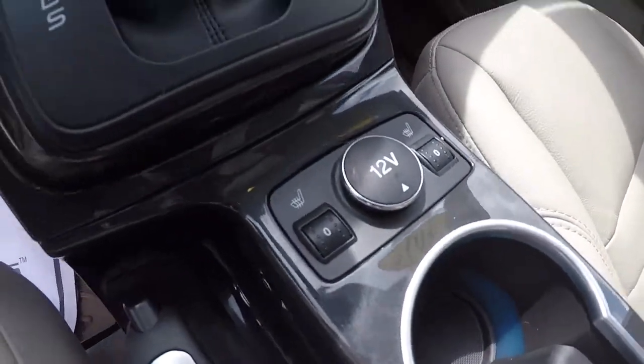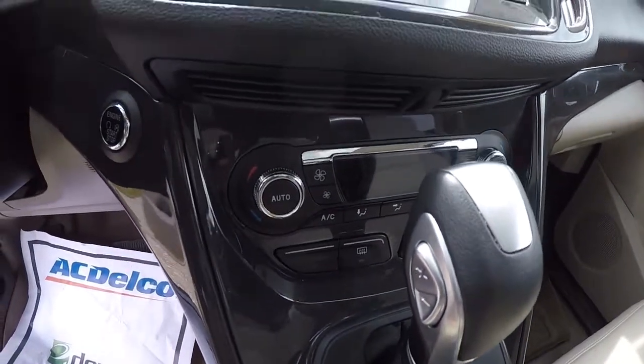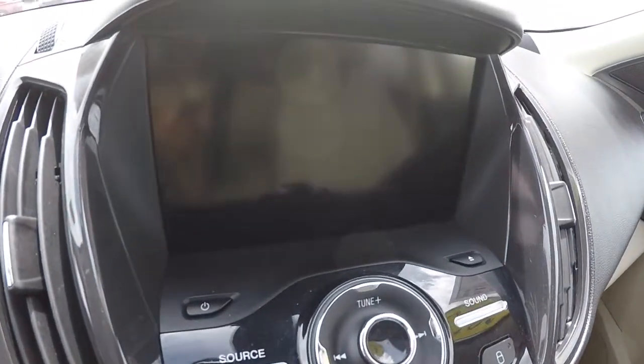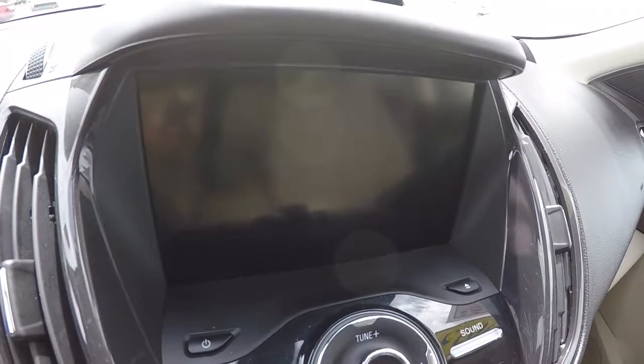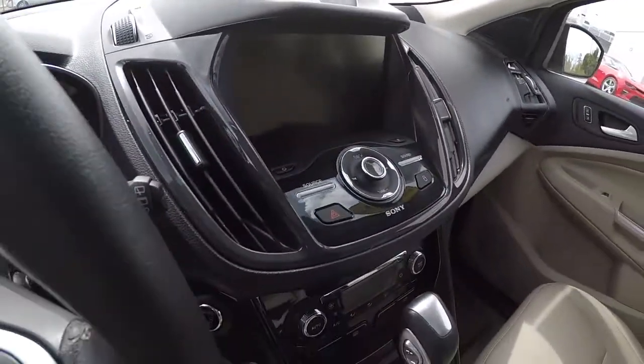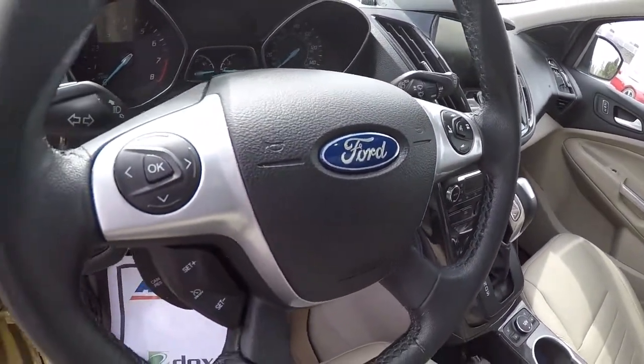It's got heated seats, automatic transmission, dual climate controls, and push button start. Sony audio with a display screen and backup camera. Microsoft Sync, leather-wrapped steering wheel with steering wheel audio controls and Bluetooth.